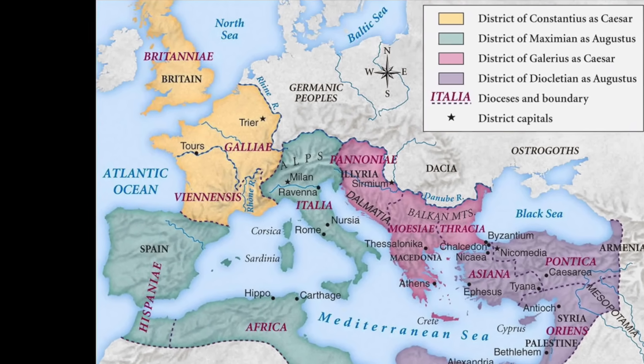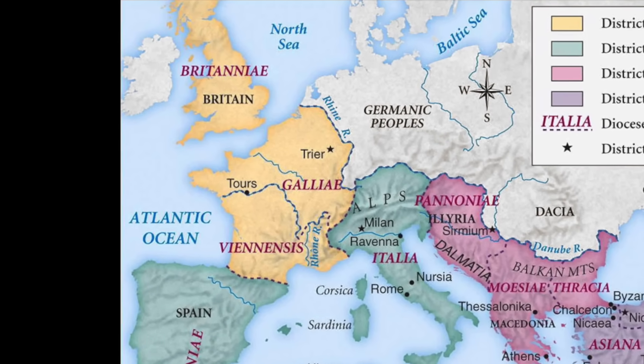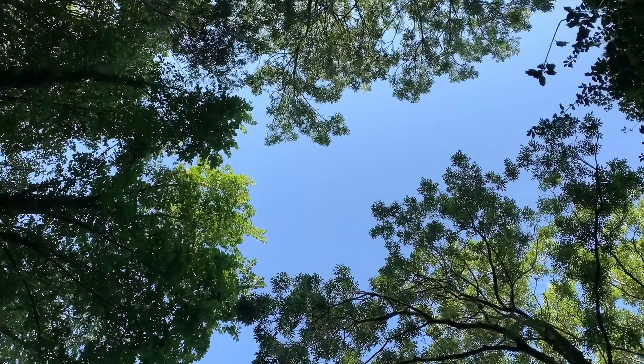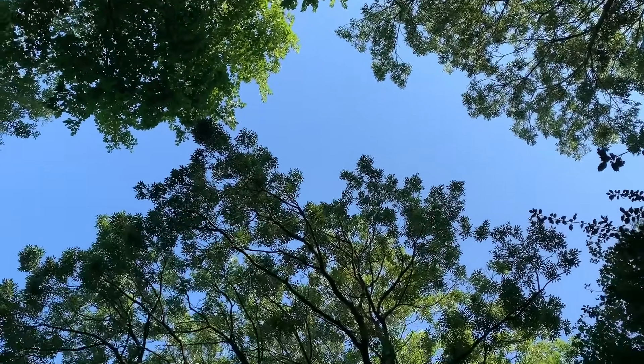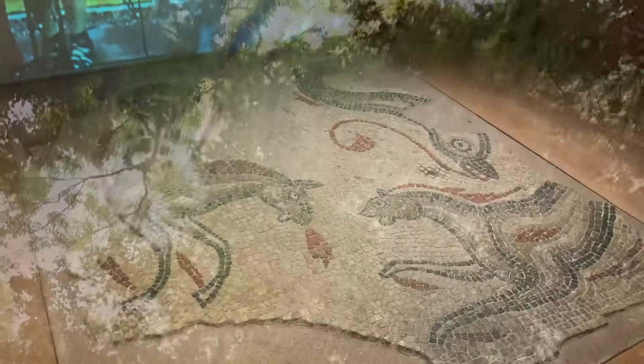All the while, the Britons became more and more Roman. Even supposed barbarians living beyond the borders of the Empire, from the Danube to the Clyde, became Romanised, enjoying all the trappings of the classical world.